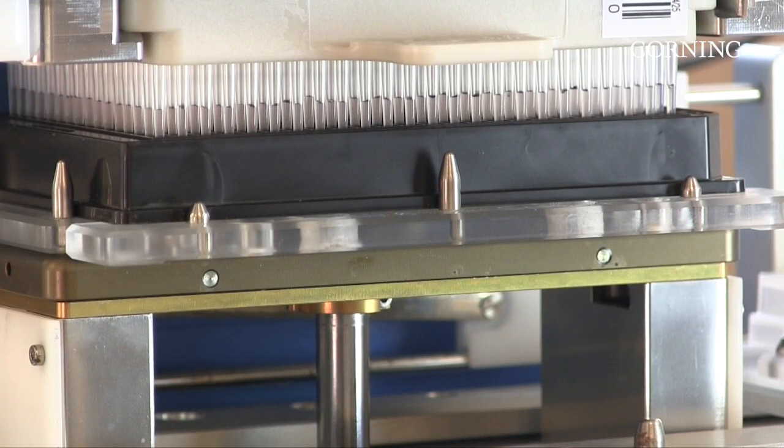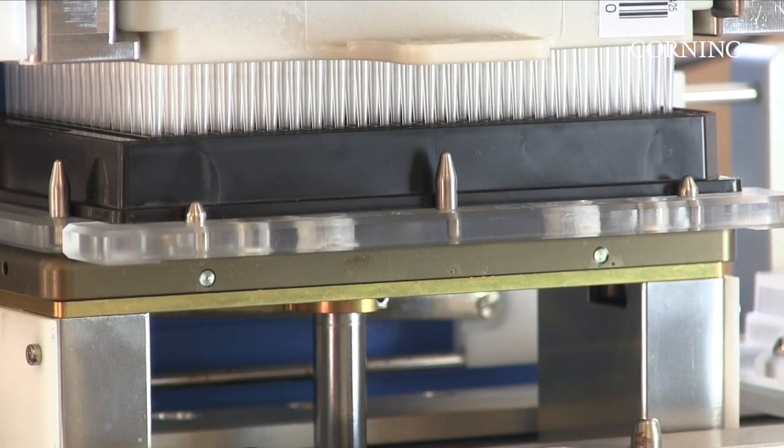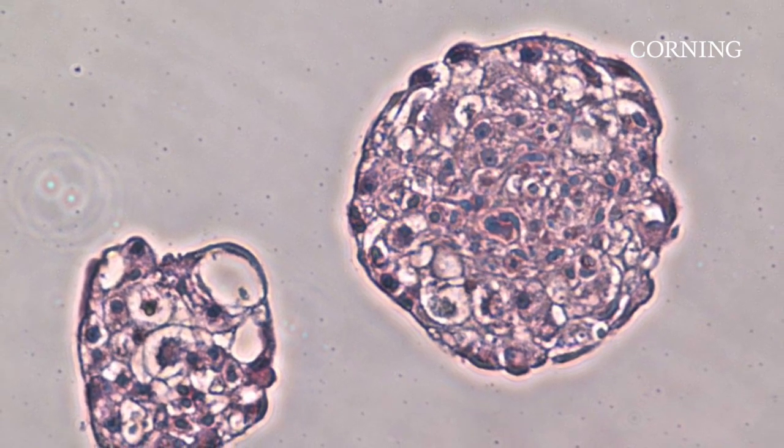The 1536-well format is especially useful for higher volume compound screening drug discovery applications in areas such as cancer and stem cell research.